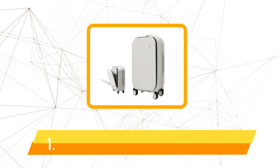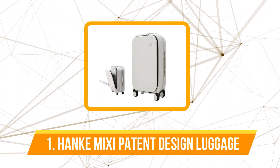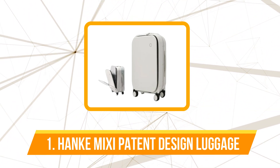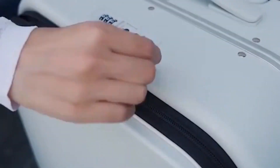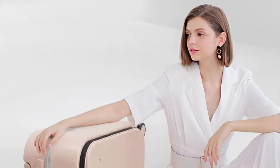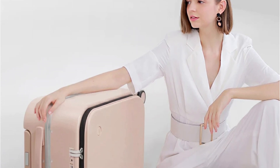The first product on our list is the Hanke Mixi Patent Design Aluminum Frame Luggage. One of the first things that caught my attention was the introduction of the 24-inch model. Due to high demand and customer feedback, Mixi has expanded their lineup. This move demonstrates their commitment to customer satisfaction, which is always refreshing to see in any brand.